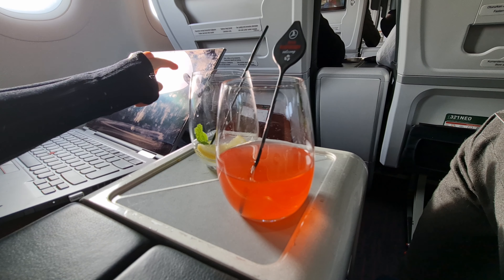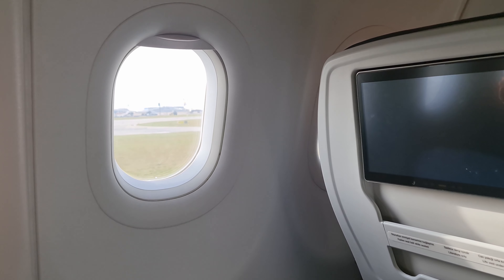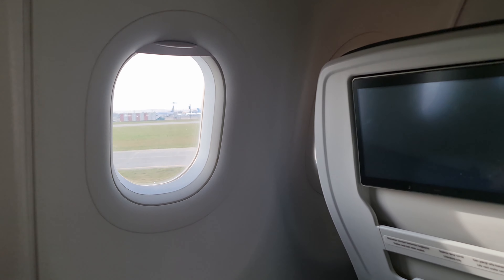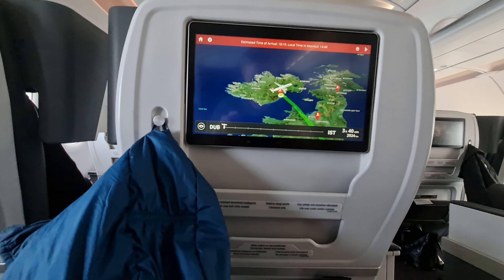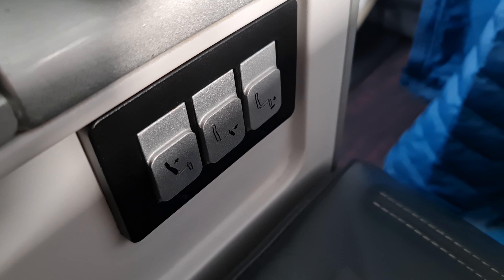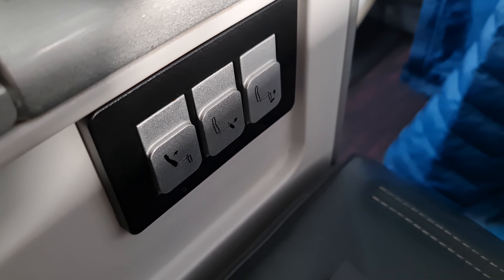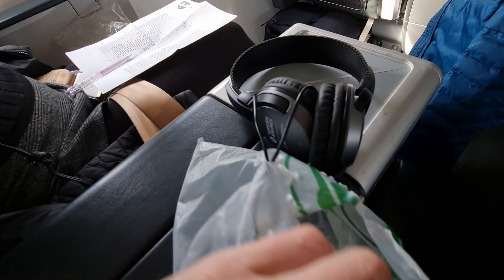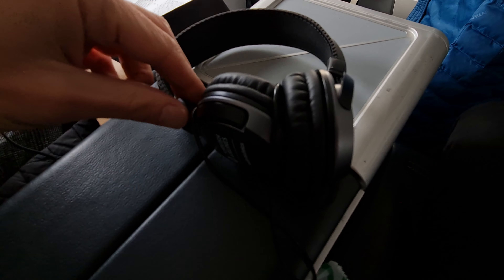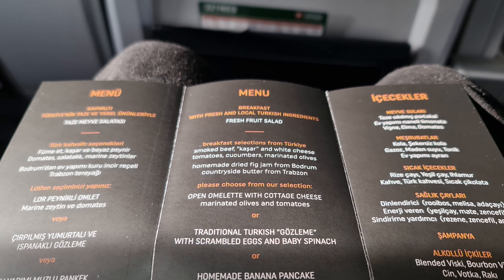As soon as everyone was in their seats we were offered a welcome drink before takeoff and I chose a raspberry juice which was really delicious. You do have to drink this pretty quickly however as it's only a couple of minutes before they start to clear them away and we're ready for takeoff. Seat controls are pretty basic on this flight with a simple mechanical recline, leg rest and foot rest buttons. You also get a pair of standard but good quality non noise-cancelling headphones, and there's good onboard wi-fi with one gigabyte included and unlimited messaging for business class customers.